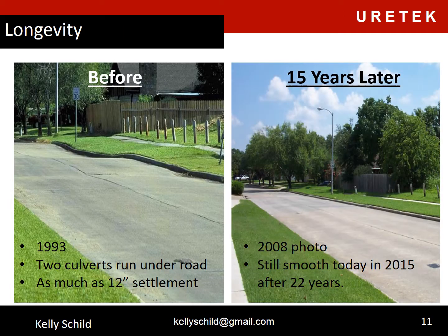The photo on the left is a roadway that we leveled in 1993. It had as much as 12 inches of settlement. 15 years later, the photo at the right was taken — the road was still smooth, and it's still smooth today in 2015 after 22 years.